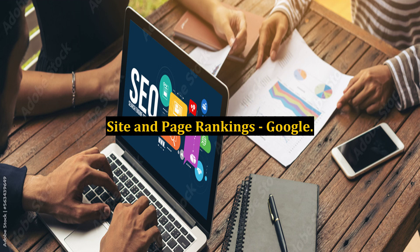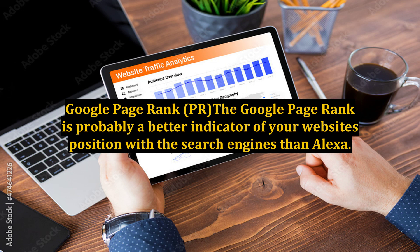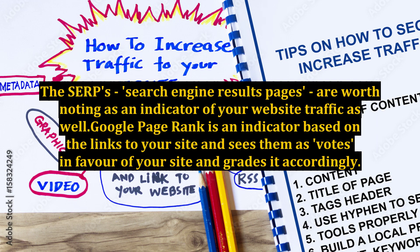Site and Page Rankings: Google Page Rank (PR) is probably a better indicator of your website's position with the search engines than Alexa. The SERPs (search engine results pages) are also worth noting as an indicator of your website traffic. Google Page Rank is an indicator based on the links to your site, seeing them as votes in favor of your site and grading it accordingly.